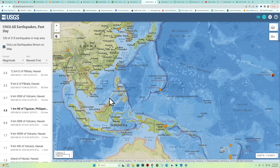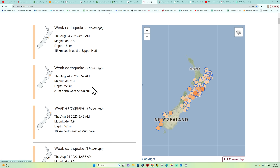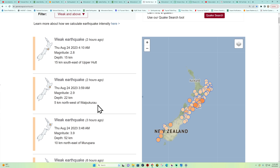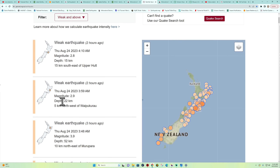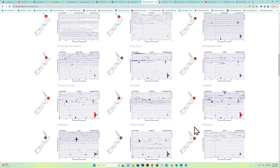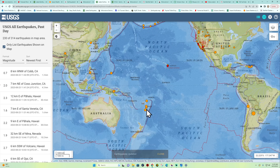Down in New Zealand — let's check that out. A 2.8 outside of Wellington, 15 kilometers southeast of the Upper Hutt area, 15 kilometers deep. A 2.9 a little further up the coast, a 3.9, a 2.5 — some activity stirring up mainly around the North Island area. Let's check the earthquake drums. There's some of that activity showing up at the North Island station. As far as any broad-scale large movement, that's holding off for now — best just be prepared for some further earthquake activity in that region.